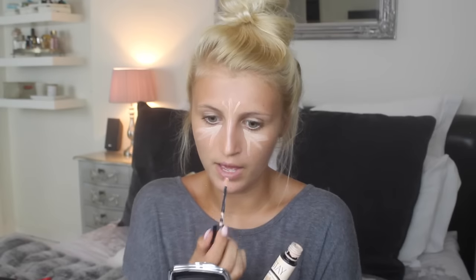Next up, just to brighten up underneath my eyes, I'm going to be using the Stay Don't Stray from Benefit. This is especially good when you're suffering from jet lag and you want to make yourself appear more awake than you are. I just put it underneath my eyes in a triangle shape, then in the centre of my forehead, bring it down my nose and then onto my cupid's bow. I'm just going to blend that in with a buffing brush.